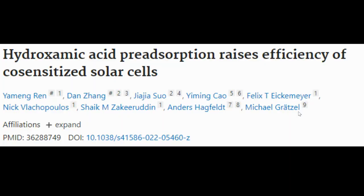This article just came out a few days ago, and it's called 'Hydroxamic acid pre-absorption raises efficiency of co-sensitized solar cells.' Some of the main authors include Grätzel — these cells have been called Grätzel cells in the past — and Hagfelt.